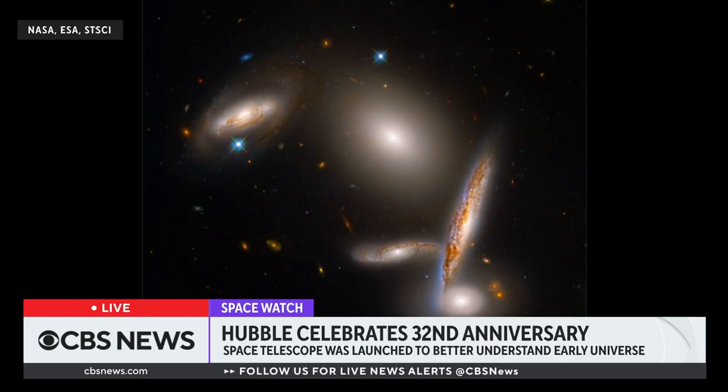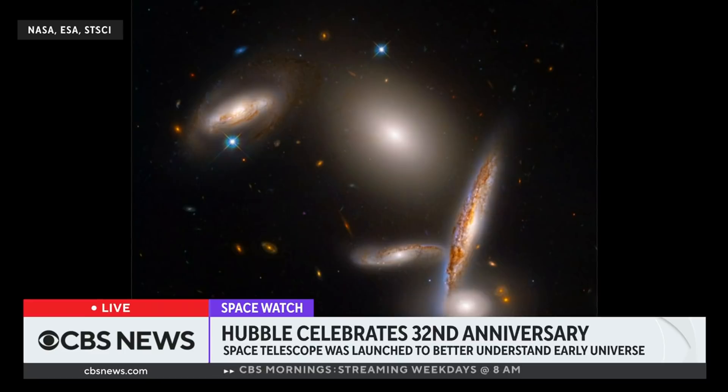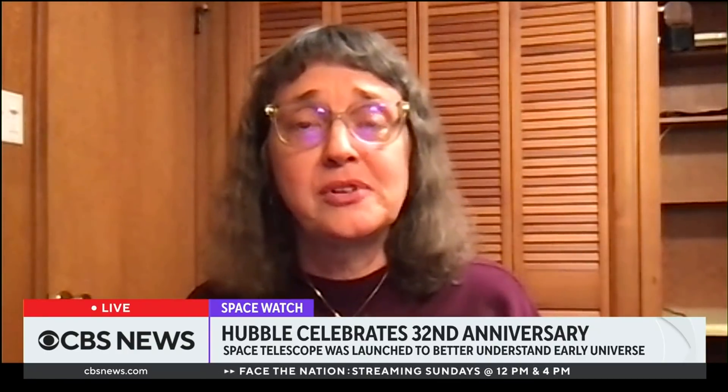The Webb Telescope cannot see ultraviolet light — it sees infrared light. As we look at everything from distant galaxies to things closer to home in our own galaxy, studying planets and stars nearby will require the use of all these kinds of light: the infrared light that the Webb Telescope sees, the optical light and ultraviolet light that Hubble sees, and the light that other observatories like the Chandra X-ray Observatory and telescopes on the ground can pick up. We use all that information together. Hubble is in good shape, and we expect Hubble to be a really key player in astronomy for the coming years along with these other observatories.